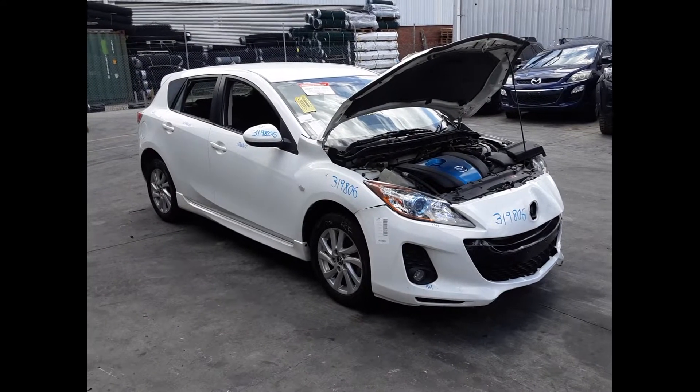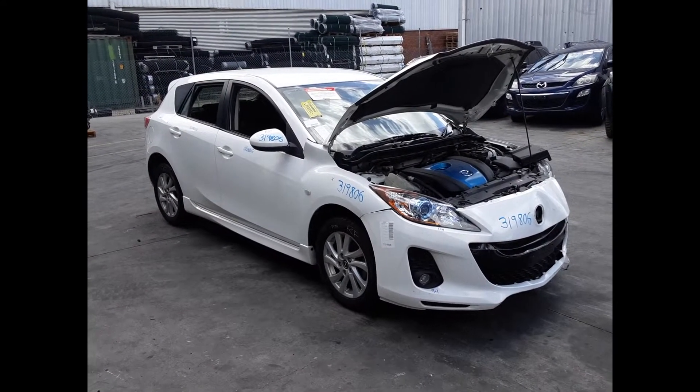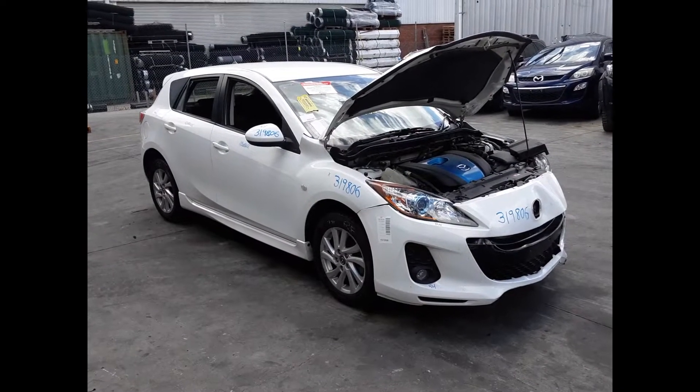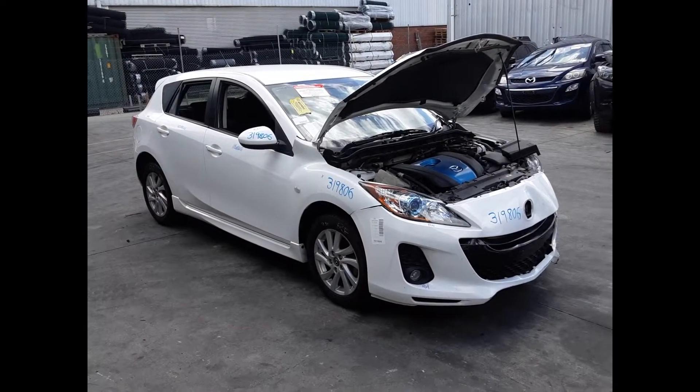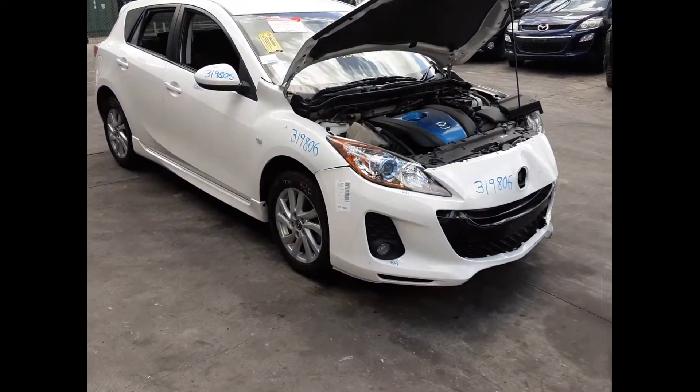Hi, this is Chris from TotalParts Plus. Today we have a 2013 Mazda 3 SP20 hatch, stock reference number 5254. The shape runs from the 10th month 2011 through to the 10th month 2013. It has a PE 2.0-litre 4-cylinder petrol engine backed by an automatic front wheel drive transmission.